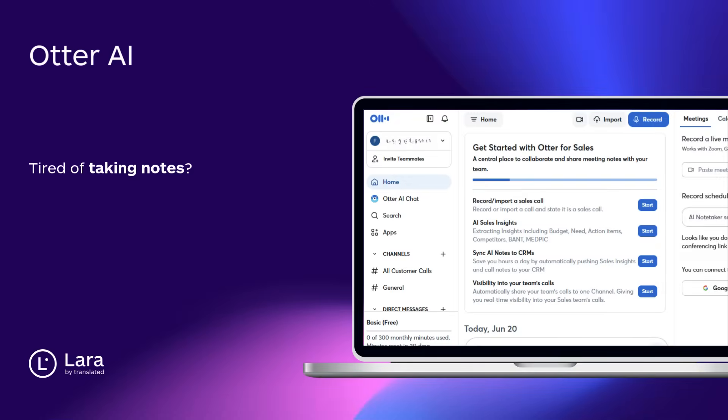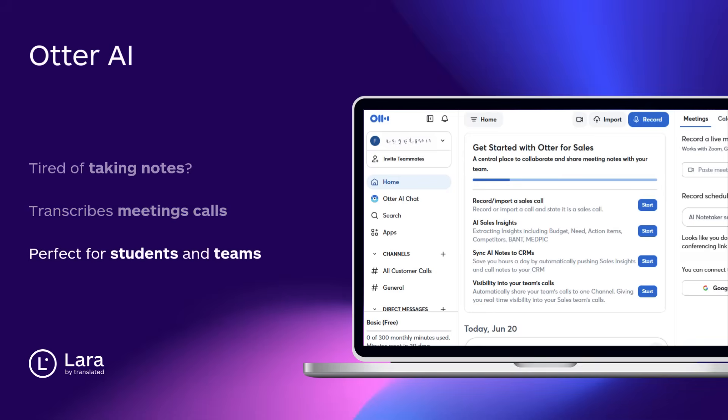Tool number three: Otter AI. Tired of taking notes? Otter AI transcribes Zoom calls and meetings live with crazy accuracy. Searchable, shareable, and perfect for teams or students.